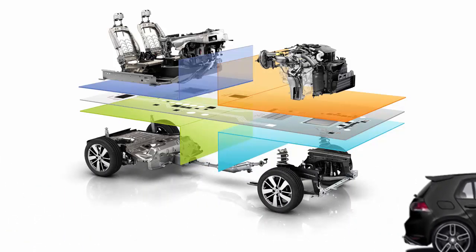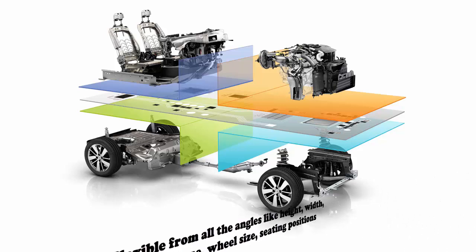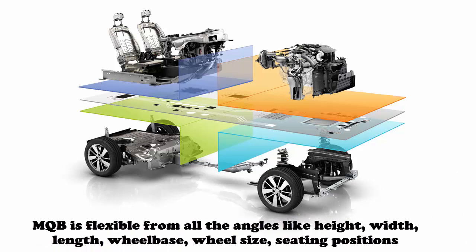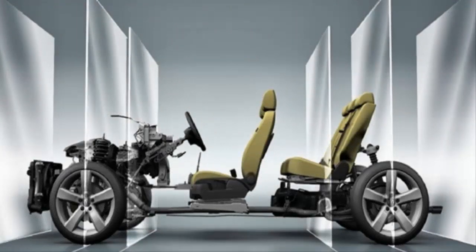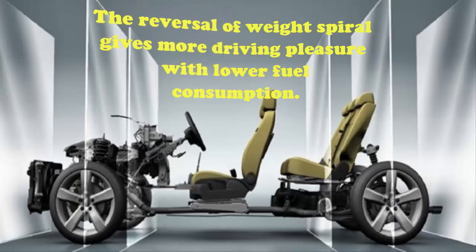MQB is flexible from all angles like height, width, length, wheelbase, wheel size, sitting positions, and more. Moreover, the reversal of the weight spiral gives more driving pleasure with lower fuel consumption.